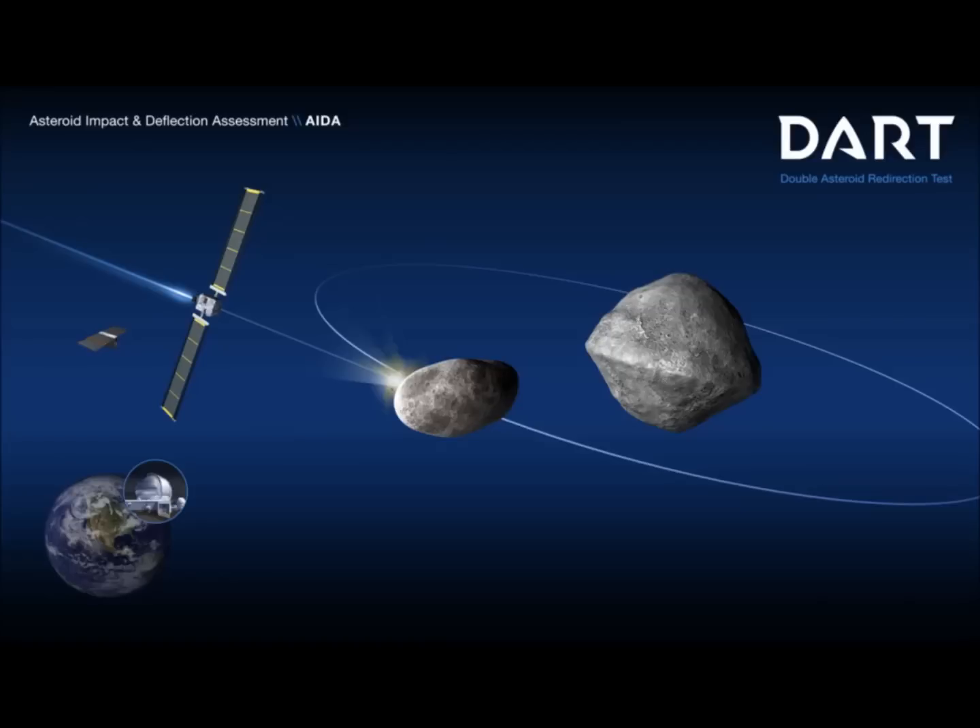We have the DART mission — the Double Asteroid Redirect Test — scheduled by NASA. It is directed by NASA with support from several NASA centers: Jet Propulsion Laboratory, Goddard Space Flight Center, Johnson Space Center, and Langley Research Center. It is a planetary defense-driven test of technologies for preventing an impact on Earth by a hazardous asteroid.